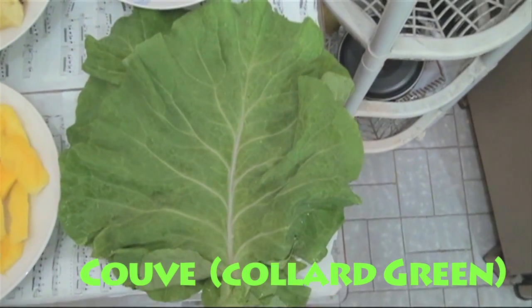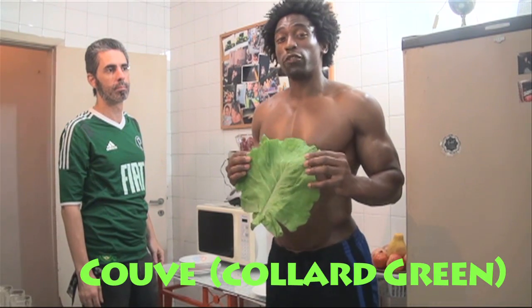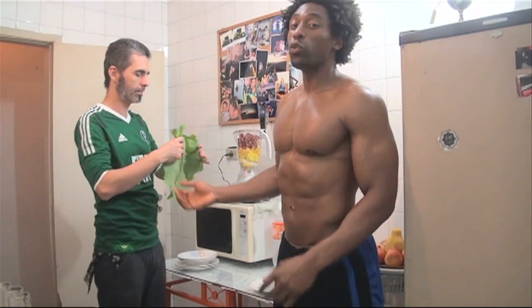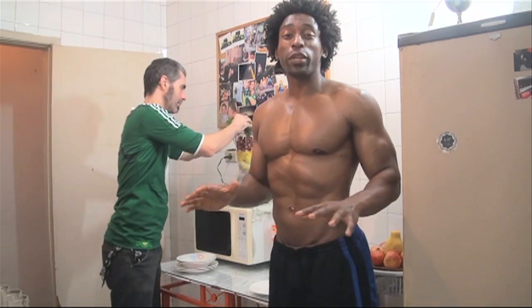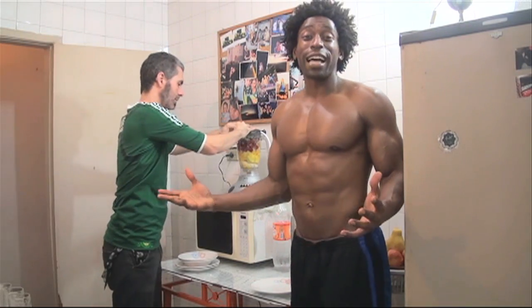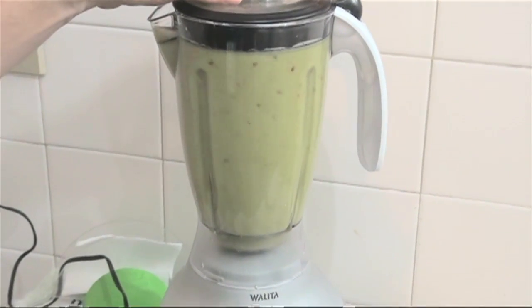And our green this week, we're going to stay with cuve. Cuve is the Brazilian version of collard greens. We're going to go with two big green leaves, full of vitamins K, A, and C, full of phytonutrients, and full of fiber. And just like last week, we're going to go ahead and mix this up for about a minute. Here we go.